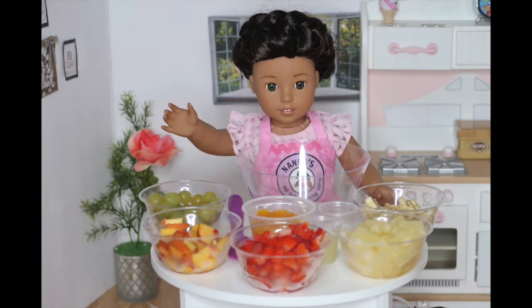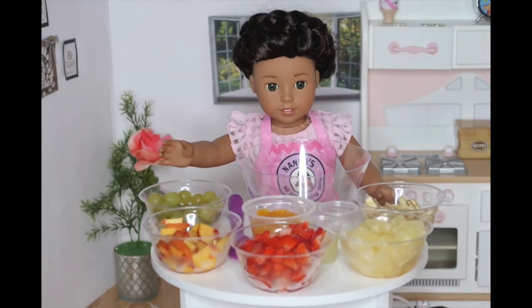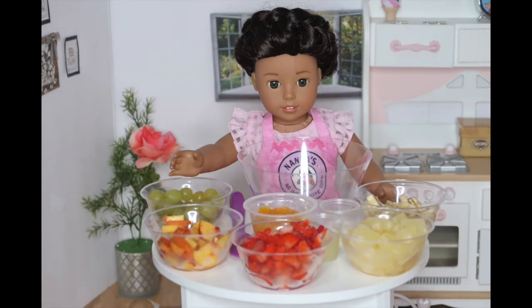Aloha, it's me, Nania. Welcome back to another episode of American Girl Doll Cooking Show. Today is probably going to be my favorite video I've ever made.